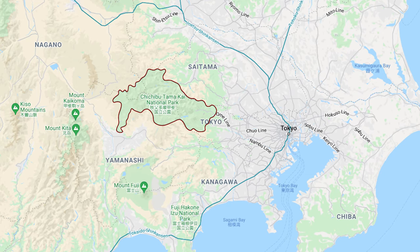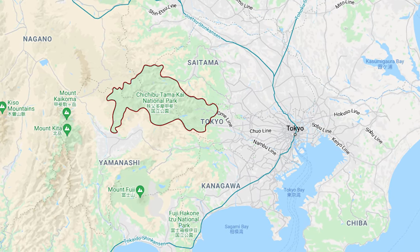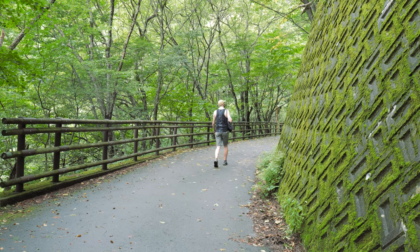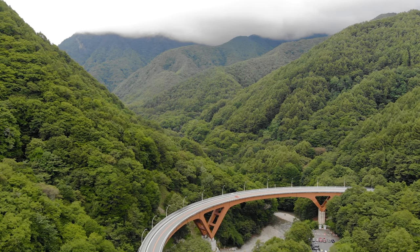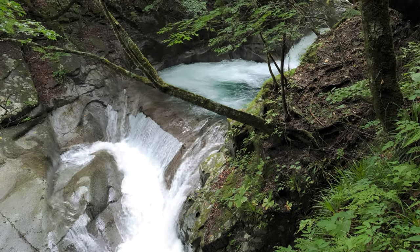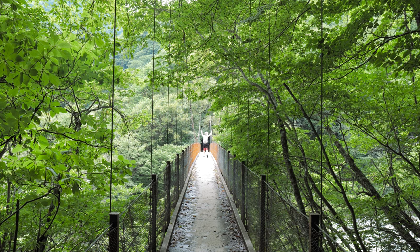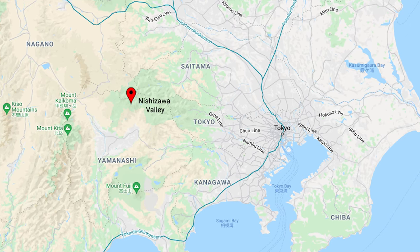Chichibu National Park is a large mountainous area that sits across four prefectures including Tokyo. It's actually just two hours from the center of Tokyo City. This has become one of our go-to spots to escape into nature. Whether you're a tourist or live in Tokyo, you'll definitely find some beautiful Japanese countryside here. On this short trip we visited the Yamanashi side of the park and hiked Nishizawa Valley.